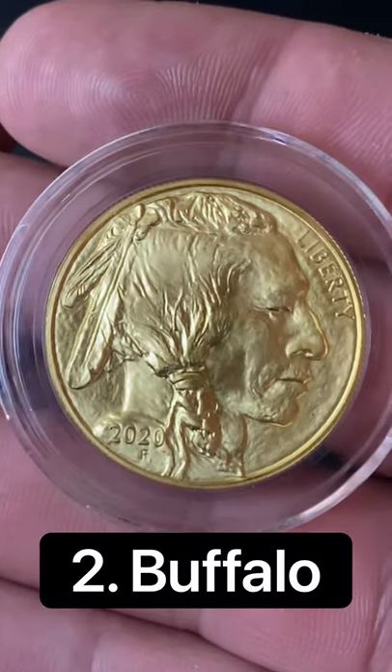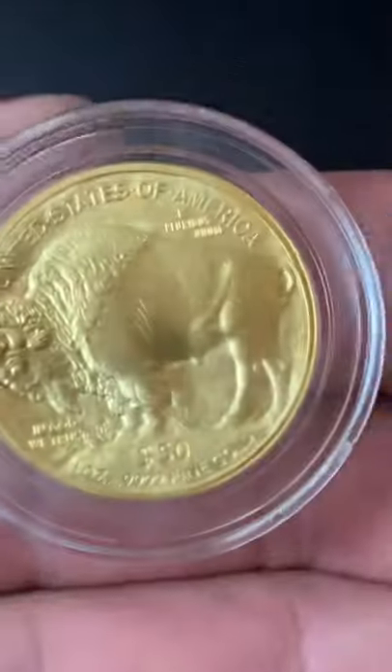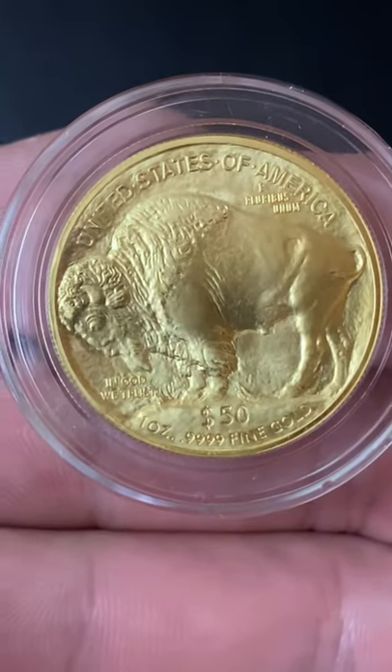Number 2 is the Gold Buffalo from the US Mint. This is an iconic design, it's 24 carats, and a favorite among stackers.